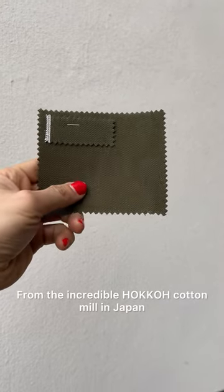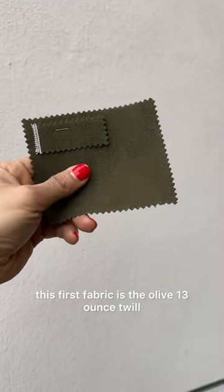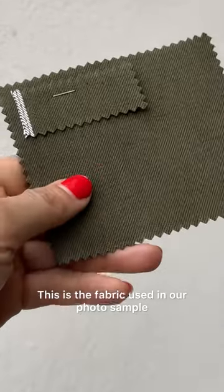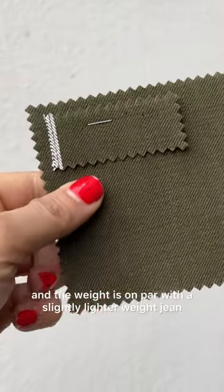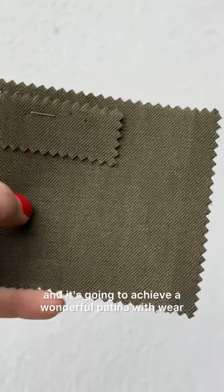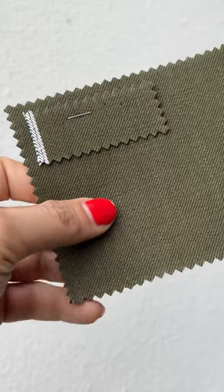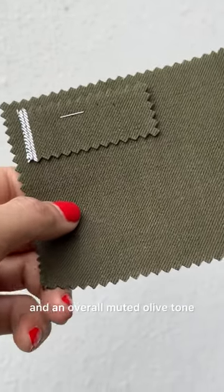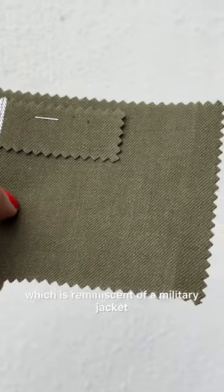From the incredible Hoko cotton mill in Japan, this first fabric is the olive 13 ounce twill. This is the fabric used in our photo sample and the weight is on par with a slightly lighter weight jean. This is the thickest fabric of the group and it's going to achieve a wonderful patina with wear. It has a red and white selvage ticker detail and an overall muted olive tone which is reminiscent of a military jacket.